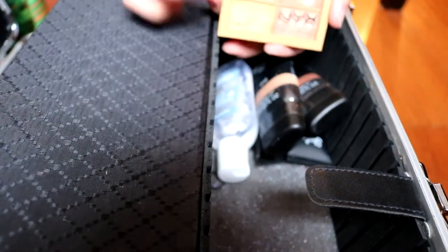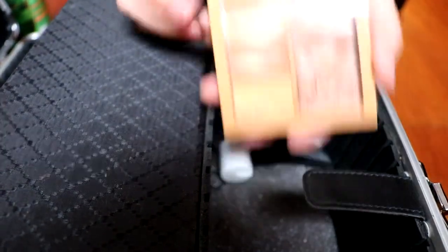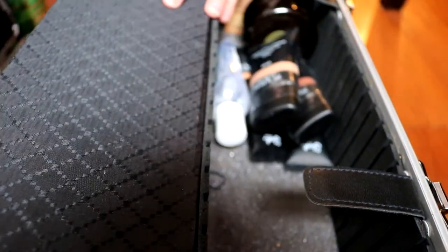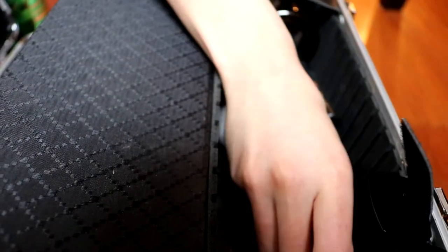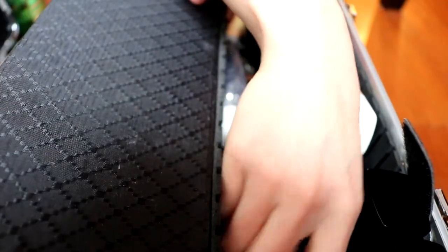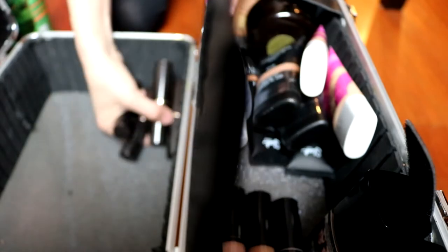And a few face powders to set the foundation. Also a contour palette here. And that's basically it. Everything I have here allows me to achieve a natural look for the families. Sometimes they do bring in their own makeup, and I use their makeup in addition to what I have in my case.